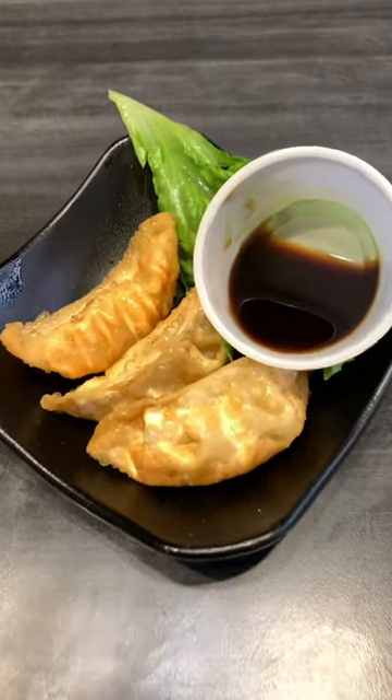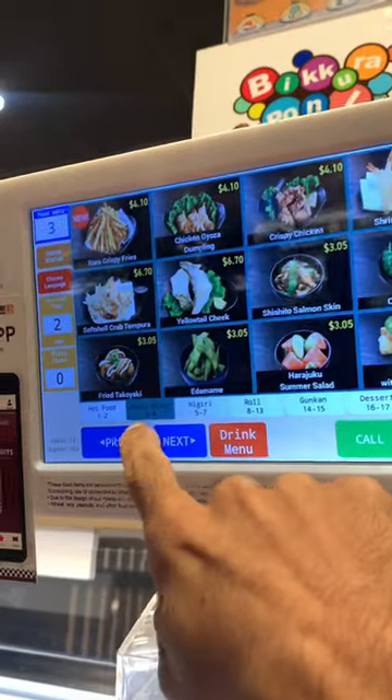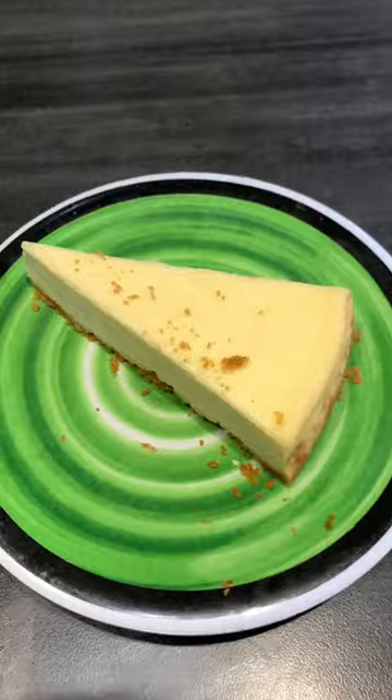They also have hot food — I got some chicken dumplings. They have a whole bunch of other stuff like ramen too. I closed it off with the eel roll and for dessert some cheesecake.